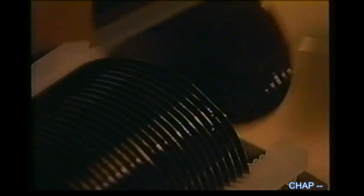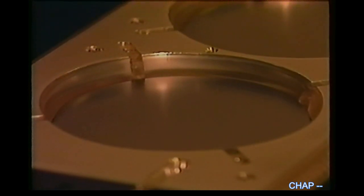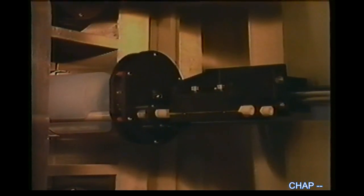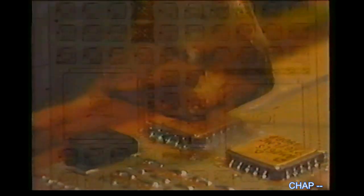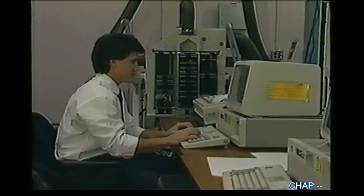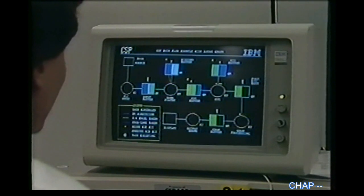Beam-forming is a critical function in processing sonar signals. The new half-micron brass board has 20 times the performance of beam-formers currently in use. IBM is using VHSIC technology in a number of other military products, including space-borne computers and a space-borne signal processor expected to operate at 100 million floating-point operations per second. Just two months after SID announced its half-micron VHSIC chip, it delivered the first all-VHSIC Common Signal Processor, or CSP, to the US Air Force. The following month, SID delivered two more CSP systems to the Department of Defense. The Common Signal Processor is 20 times more powerful than its predecessor and has seven and a half million gates of logic — more than any other computer built by IBM.